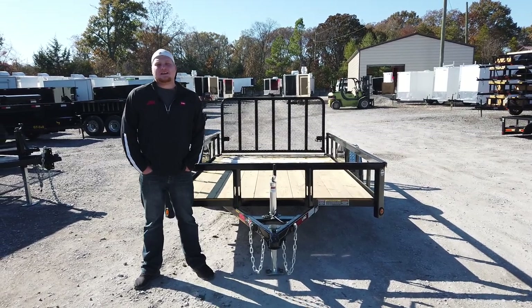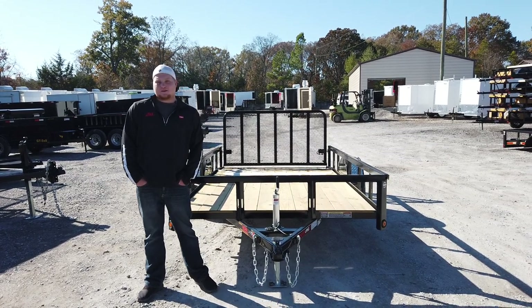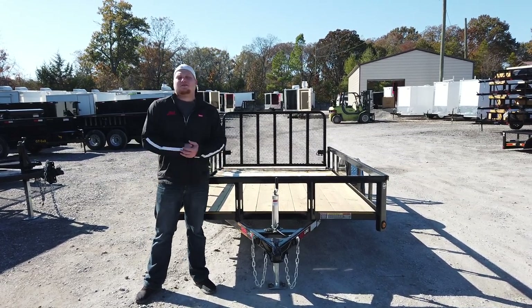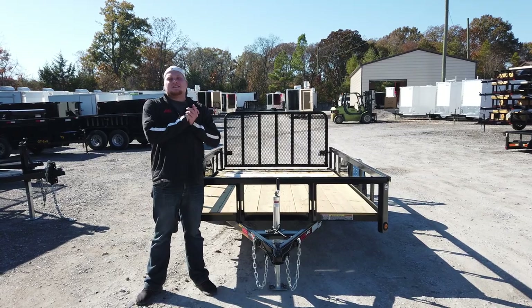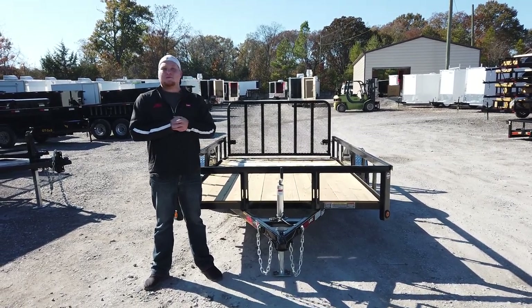Hey, this is Chase with SLE Equipment. We're located in Antioch, Tennessee, 20 minutes south of Nashville, Tennessee. You can call us at 615-641-7720 or look us up online at SLEequipment.com.